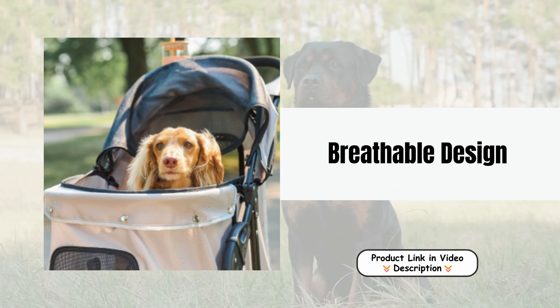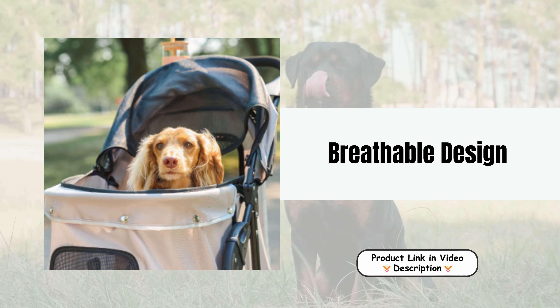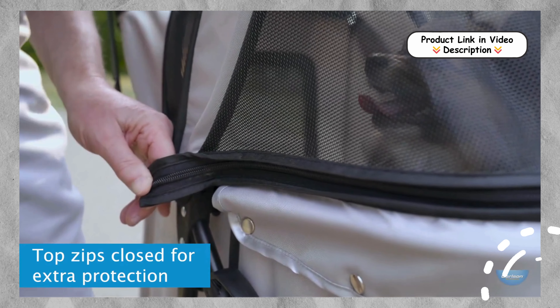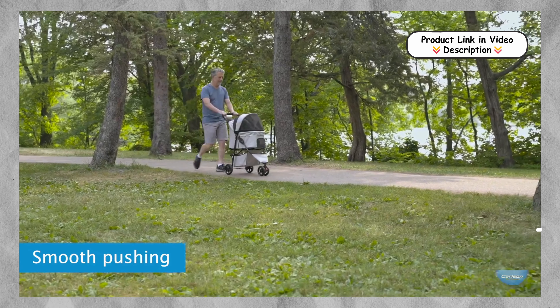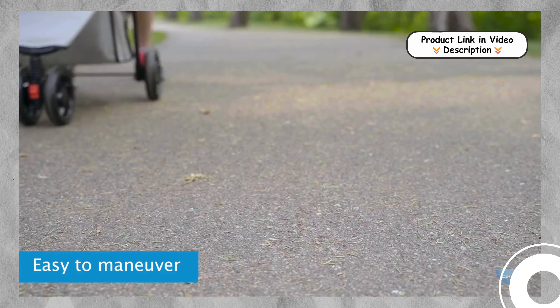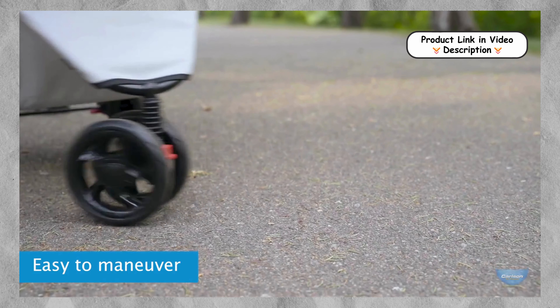Breathable design. The Carlson Pet Products stroller features large mesh panels that promote constant ventilation, ensuring your pet stays cool and comfortable during outings. This breathable design allows for fresh air circulation while keeping insects at bay, making it an ideal choice for warm days.